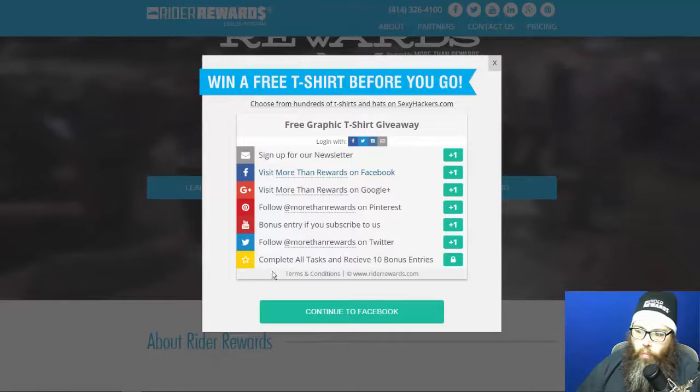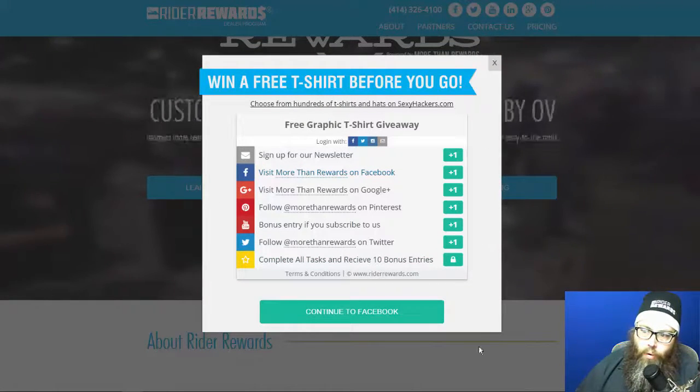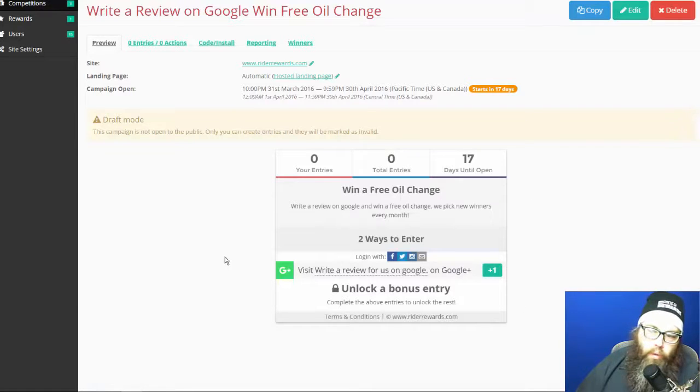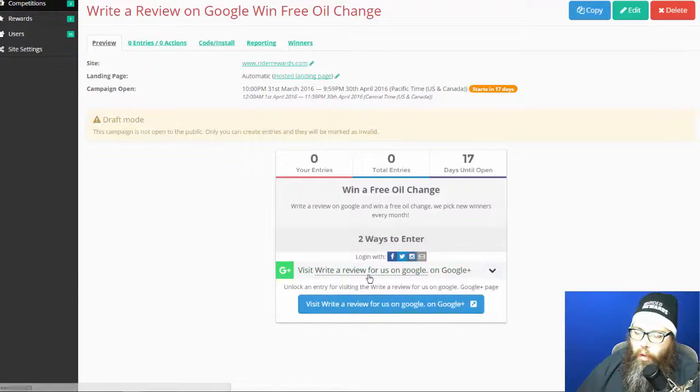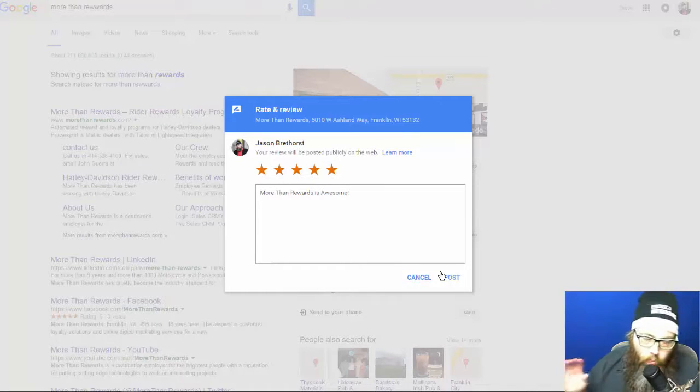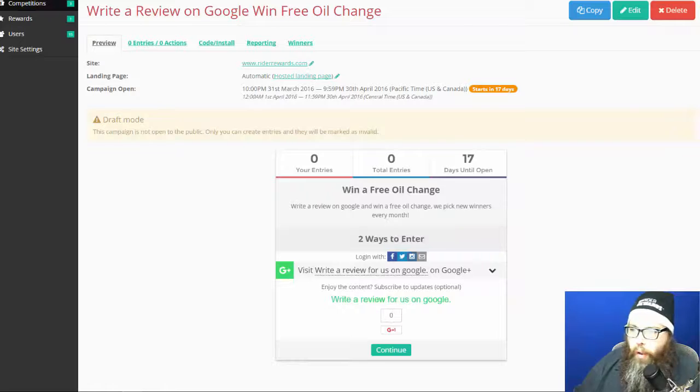Going back to writerrewards.com, you can see our live 'Win a Free T-Shirt' contest — it's stylized to match our site but the same concept. If you click 'Write a Review for Us on Google,' it takes you straight to the Google review screen. I typed in 'More Than Rewards is awesome, five stars' — it won't let me post because I own the company, but a real customer could leave a five-star review. After doing that, the system would redirect them back to writerrewards.com.